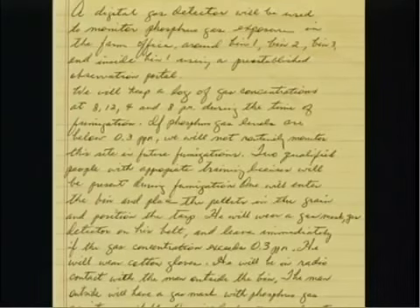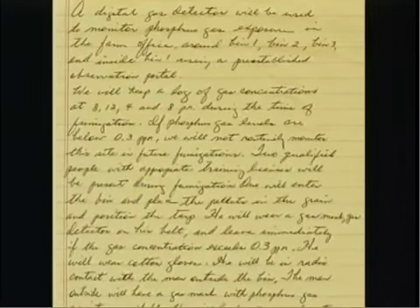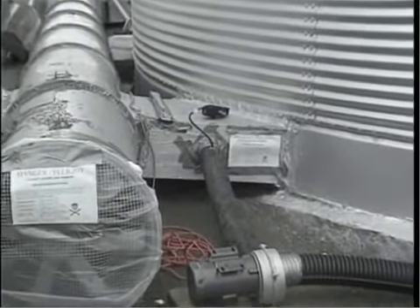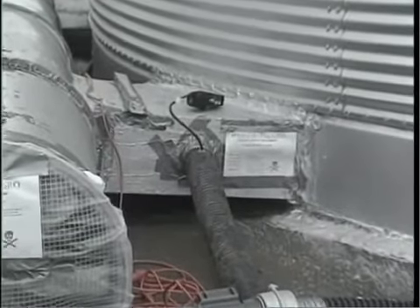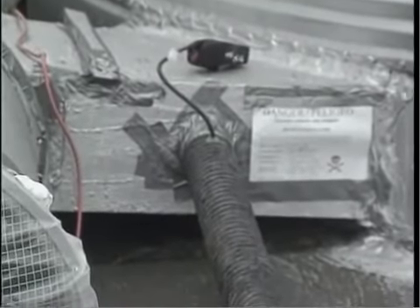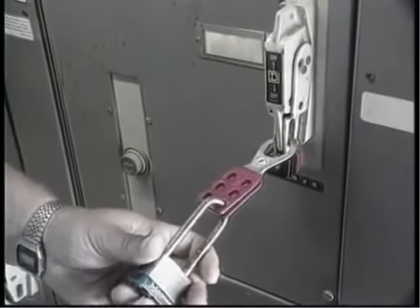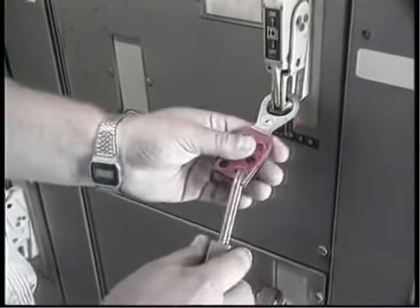Monitor gas levels outside the structure as well. To monitor gas inside the structure, you can put monitoring ports — such as a hose — that lead from the inside of the structure yet can be unsealed and attached to an air monitoring device. Keep a written record of all gas concentrations. If the gas concentrations are too low, more fumigant can be added through specially designed ports, providing exposure to the applicators does not exceed permissible levels. Consider a lockout device to keep people away from the area being fumigated.